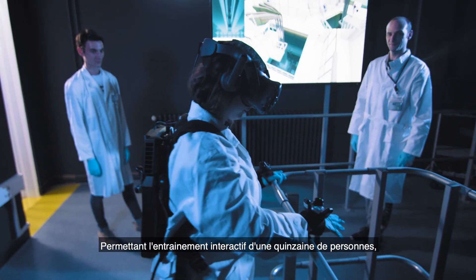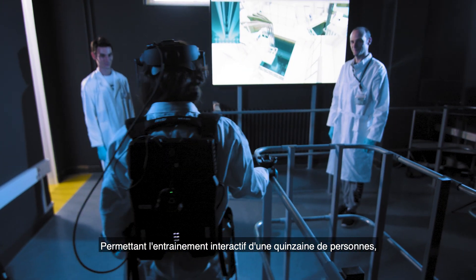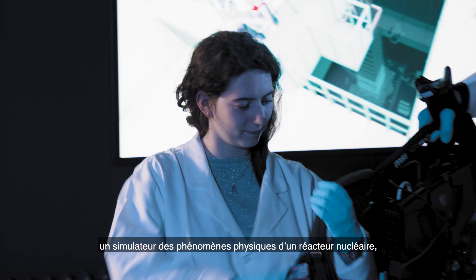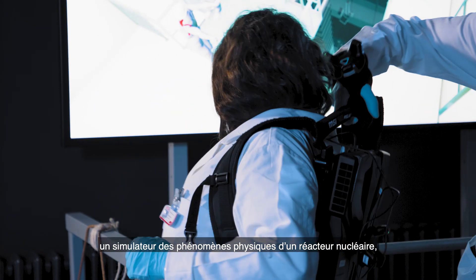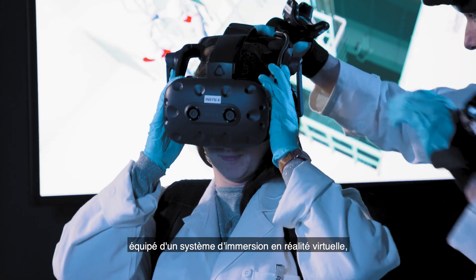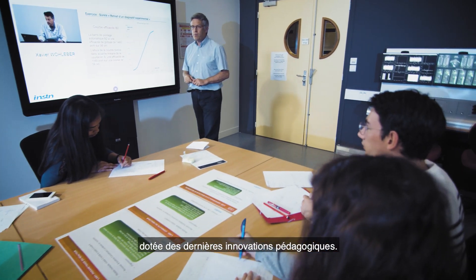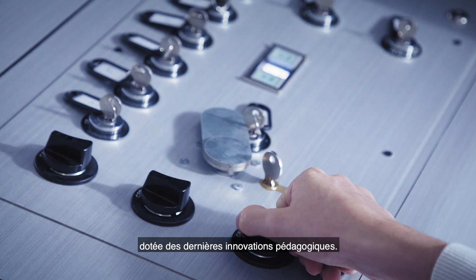Enabling interactive practice for about 15 trainees, Evoc's equipment is spread over two rooms, comprising a reactor physics simulator, a hall equipped with a virtual reality immersion system and physical objects, a control room and a classroom equipped with the latest educational innovations.